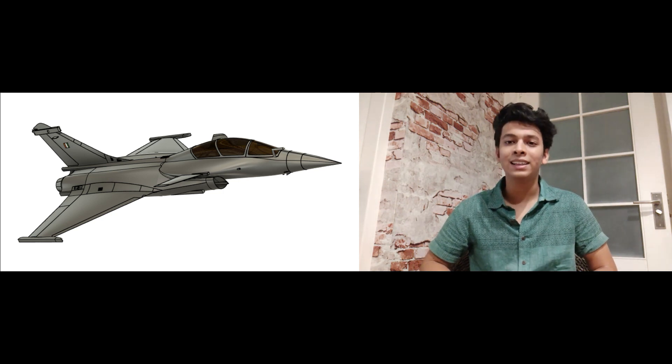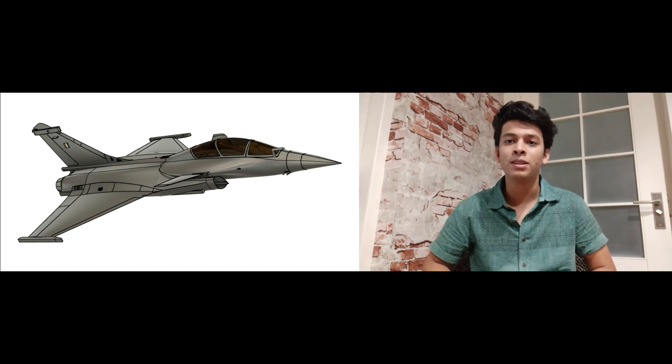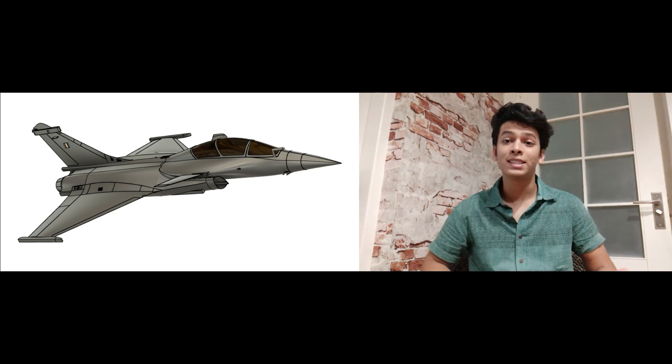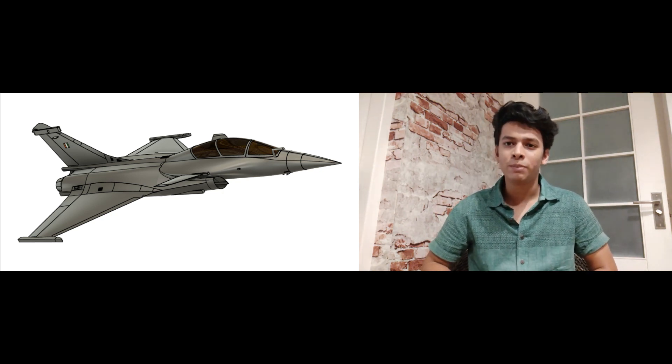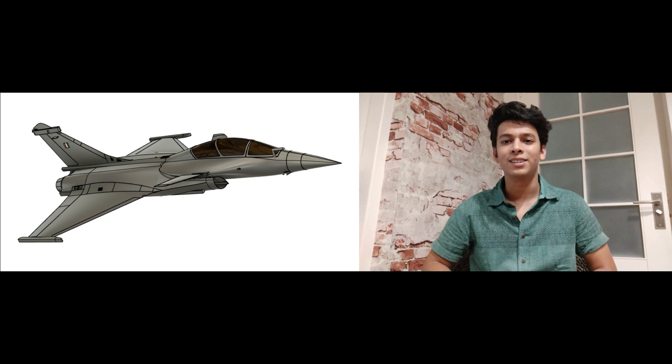Therefore, it is unlikely that these two aircrafts will ever engage with each other directly. The outcome of an air conflict between the air forces of India and China will not be solely based on the performance of these two aircrafts. Both air forces have other fighters such as the Su-30s of India and the J-10s of China. At the end of the day, military strategy, execution of plans, and the professionalism and valor of men in uniforms will dictate the result.